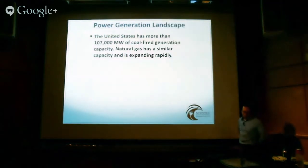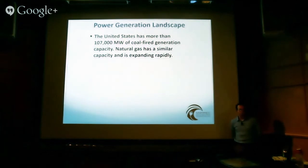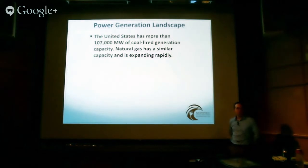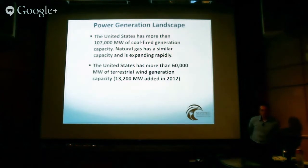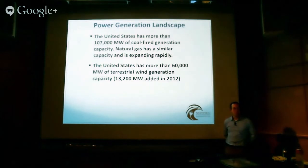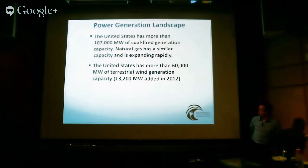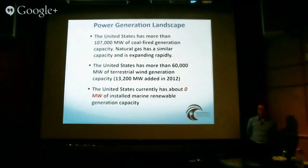What does the power generation landscape in the US look like today? The US has about 107,000 megawatts of coal-fired generation capacity — enough to run over 100 million homes — and a similar amount of natural gas-fired capacity, which is increasing rapidly. We currently have about 60,000 megawatts of installed terrestrial wind capacity, adding 13,000 megawatts in 2012 alone — small but growing. The US currently supports 0 megawatts of installed marine renewable energy generation capacity. So if marine renewables are really going to make a difference in the US, we've got a lot to go.